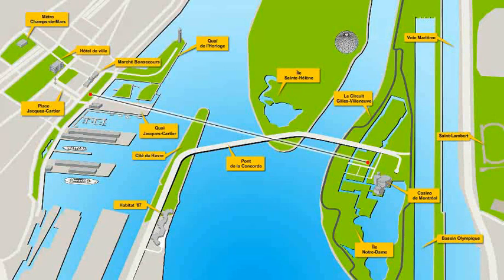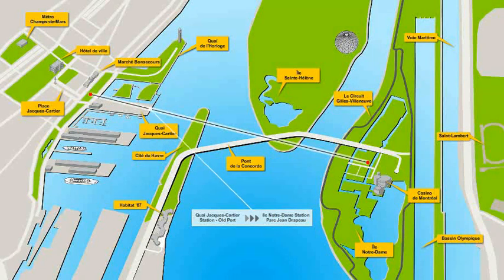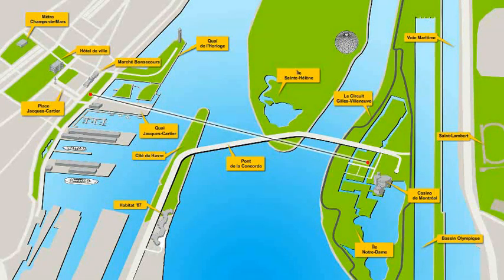The vision of the Montreal Aerial Gondola is a bold one — a 21st century travel alternative that will connect the old port at Quai Jacques Cartier to Île Notre-Dame in Jean Drapeau Park, easily, conveniently, and cost-effectively.